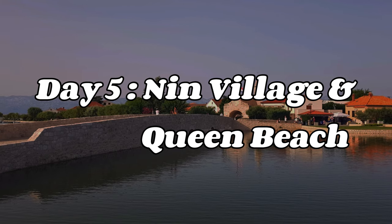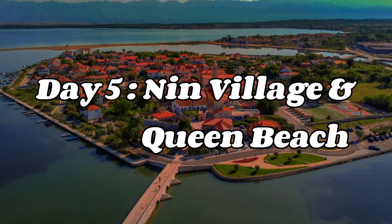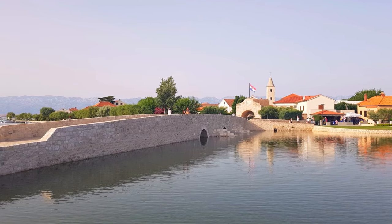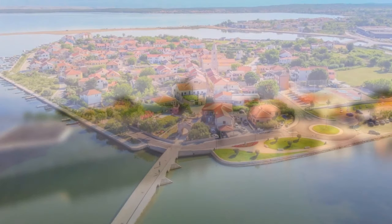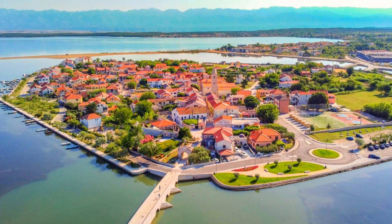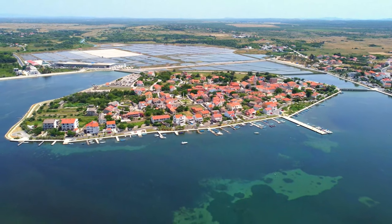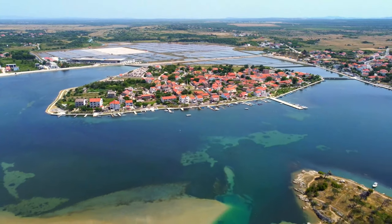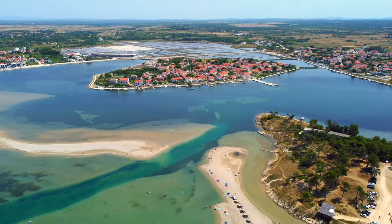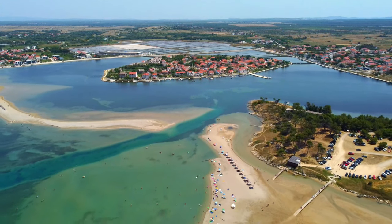On day five, I highly recommend taking a trip to the historic village of Dungi. This picturesque town is located just a short 20-minute drive from Zada and offers a glimpse into Croatia's rich cultural heritage. Take a stroll through the winding streets of the old town and admire the charming medieval architecture. After exploring the village, head to the nearby Queens Beach. This stunning beach is known for its crystal-clear water, soft sand, and beautiful views of the surrounding islands.